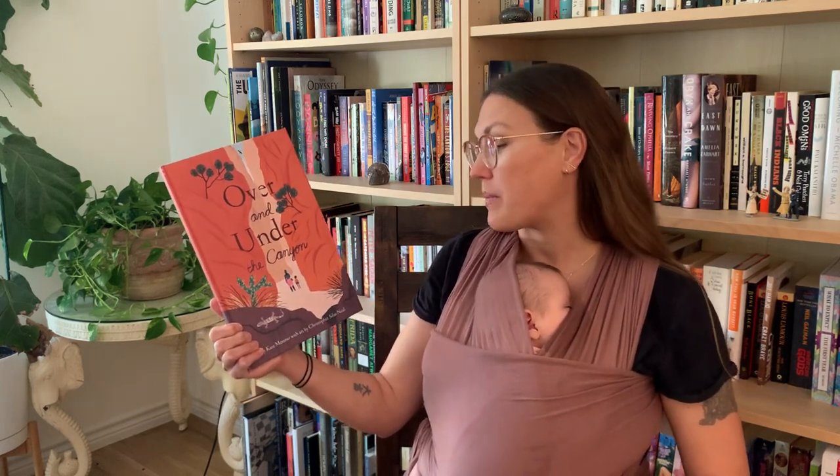All right, let's get started. Since you are learning about different types of ecosystems and environments in class, I have chosen a book for us to read that highlights one of those environments, and it is my favorite one. So today we are going to read Over and Under the Canyon. It was written by Kate Messner and illustrated by Christopher Silas Neal.